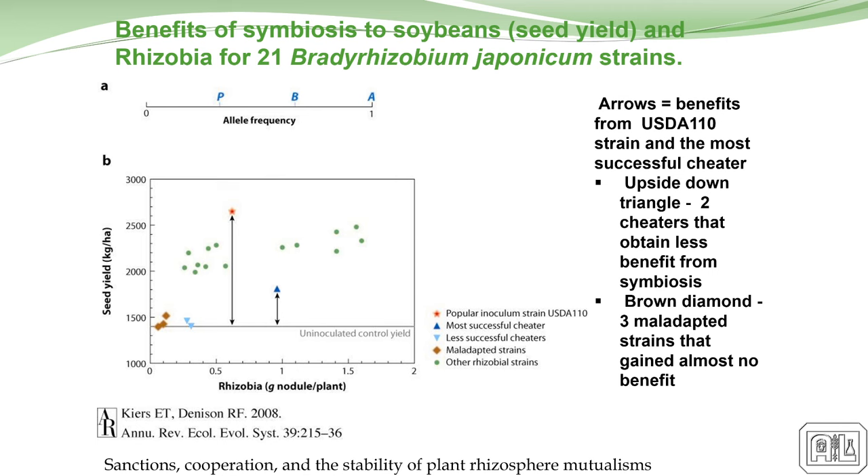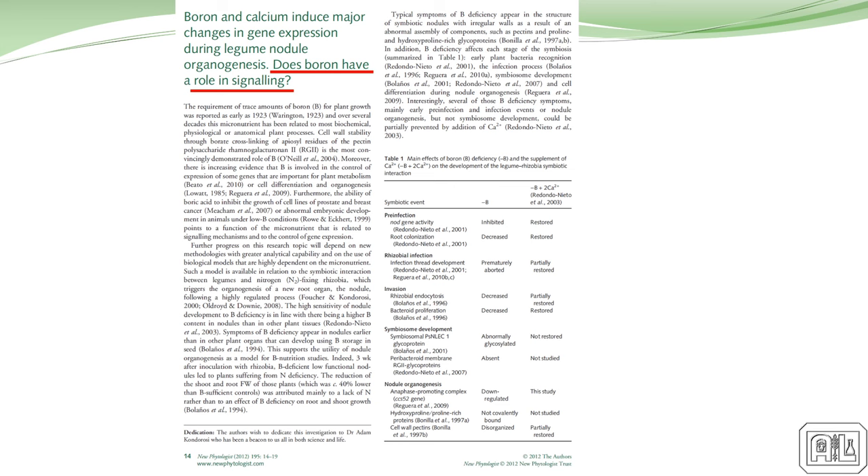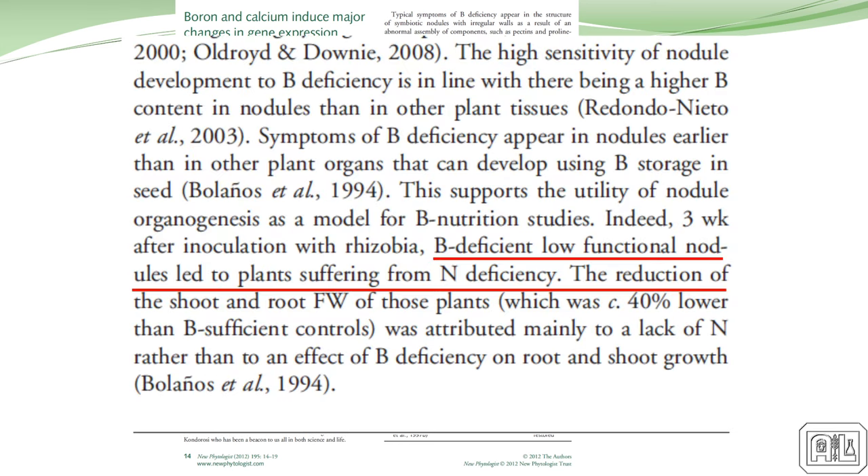One thing we've completely missed in production agriculture is the importance of boron and what it does for a legume. The sugars the plant needs to create the signal to go out and find that particular rhizobium come through boron nutrition. The plant also has to maintain certain boron levels to maintain a signal so it can recognize the rhizobium as a friendly bacteria, not a pathogen, so it won't kill it. In August, with dry weather, boron is taken up by the plant through respiration, and regardless of how much you have in the soil, you're likely to get boron-deficient in the soybean plant. The plant loses its ability to recognize that rhizobium as friendly and kills it — that's what's happening.